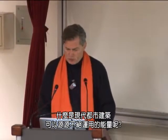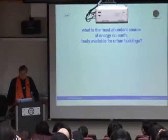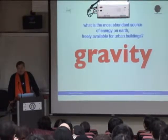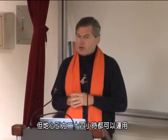What is the most abundant source of energy on Earth freely available for urban buildings? Solar? No — gravity. Because solar energy only shines half the day on half of the Earth. Gravity works all the time.